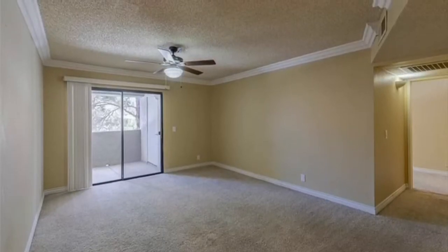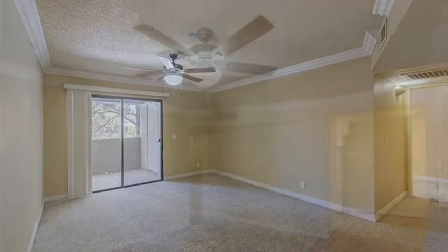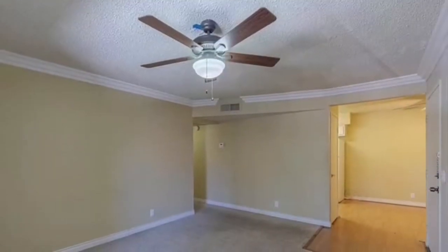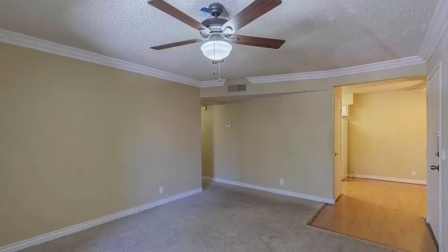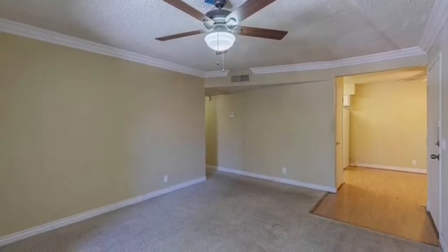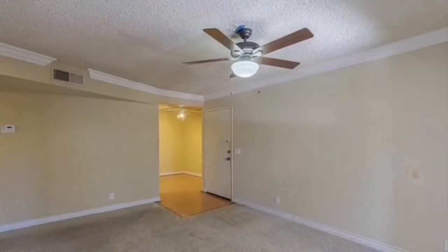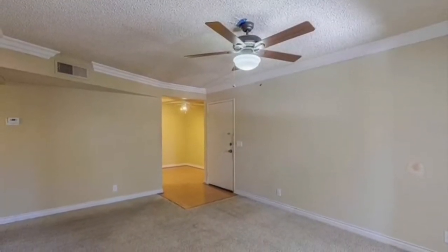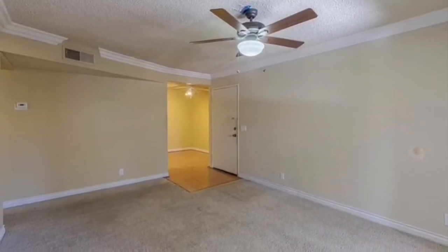This condo is perfect for somebody who does not want to rent anymore. They want to own something, get some equity. It's a cute little place. Look at it — it's got nice crown molding. It's actually a pretty good-sized family room; you could definitely get a sectional or a couple of sofas and recliners in there. More than enough space. And you've got a nice little wood-laminate entryway. You can see the door there.